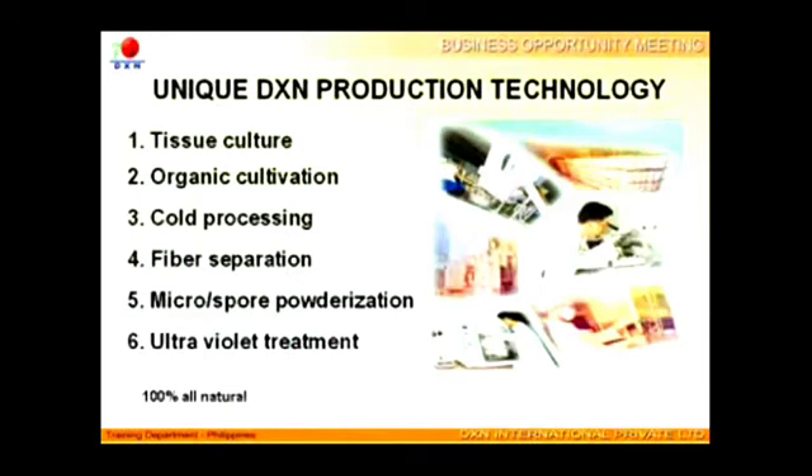DXN has a very unique production technology. The six steps in this cutting-edge technology are meant to ensure the preservation of natural ingredients found in Ganoderma at a very high concentration rate.